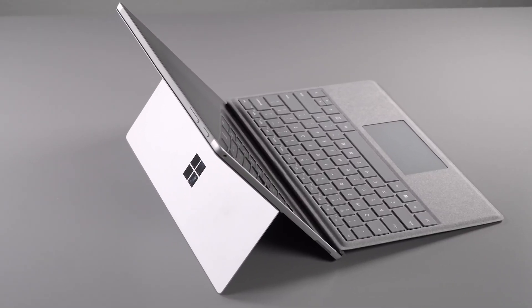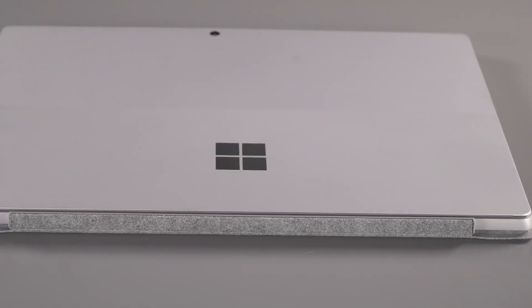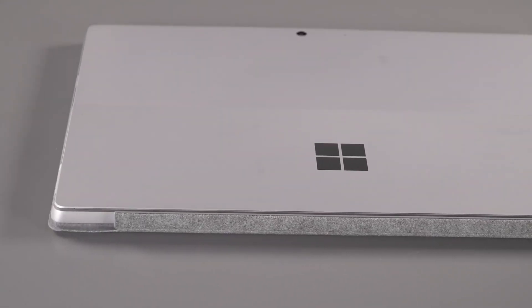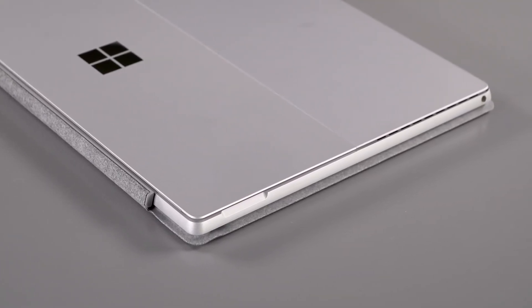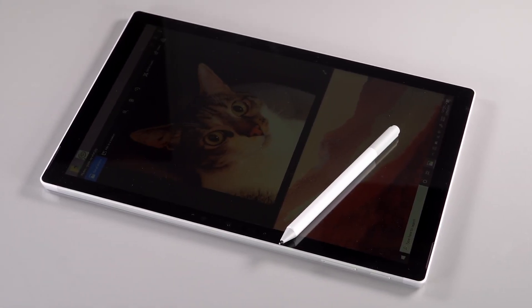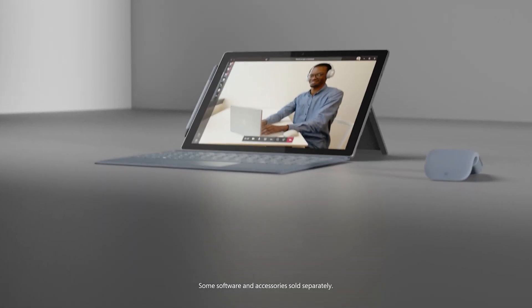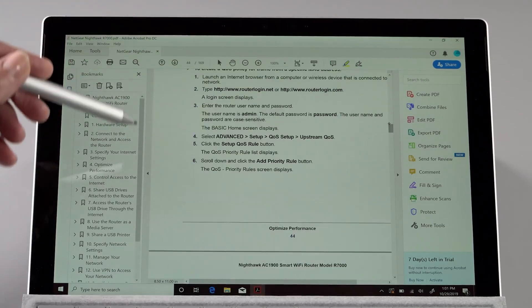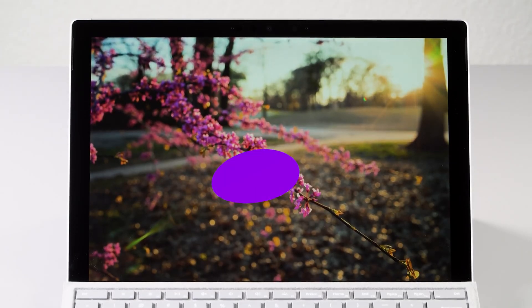The tablet has stereo speakers, a microSD card slot, a good webcam, and you can unlock it using facial recognition via the infrared camera. As for gaming, demanding titles like Fortnite do run on the Surface Pro 7, but since it doesn't have a dedicated graphics card, it performs much worse than a similarly priced gaming laptop. So while you can do some gaming, I would not recommend any Windows tablet as a dedicated gaming device.